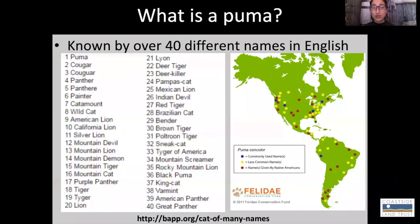Pumas are kind of tricky because they actually have over 40 different names in English alone. This is because pumas live all over South America and over a great majority of North America, and indigenous people everywhere had their own names for the cats, and we've anglicized many of them. So you may know them as a mountain lion or a cougar. Throughout this presentation, I call them pumas because that is their genus name.